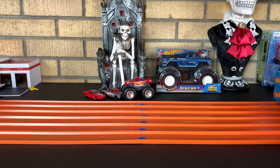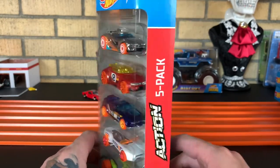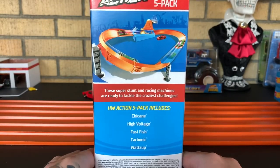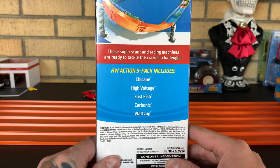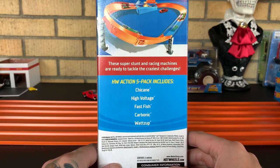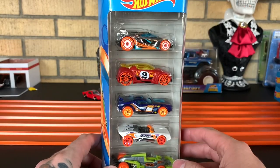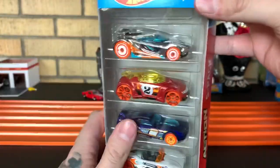Moving on to the Action 5-Pack. Very sweet — a little bit of a track there on the side. It comes with Chicane, High Voltage, Fast Fish, Carbonic, and WhatsApp. These super stunt and racing machines are ready to tackle the craziest challenges. Wait till you meet my monstrosity — then we'll see if you're ready. It does say best for track, so you guys know what that means.